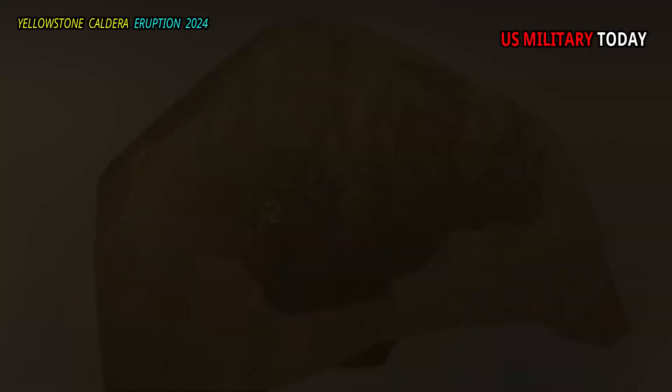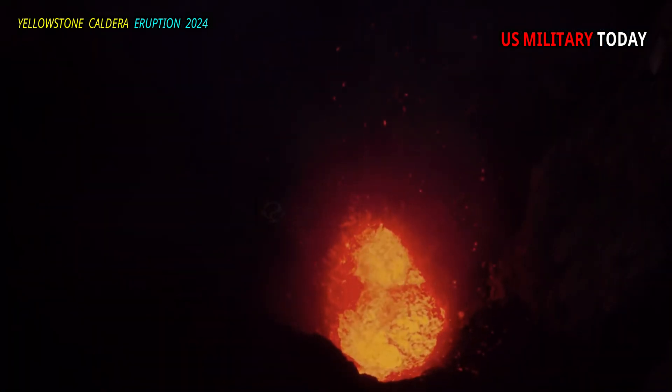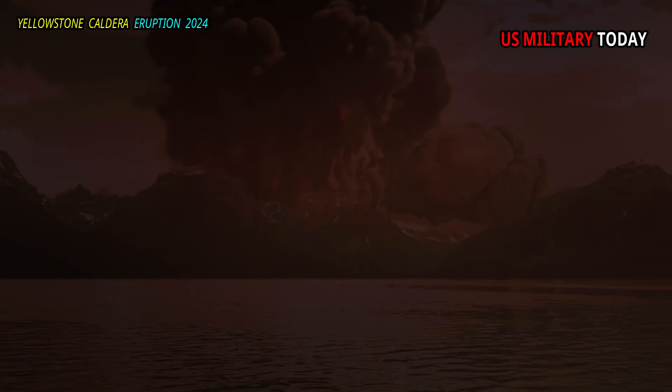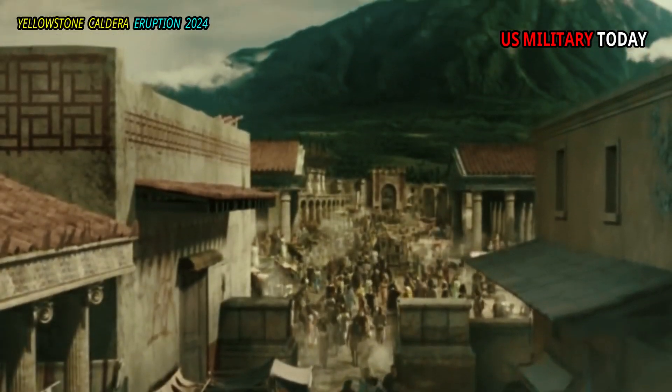Now you know how geologists use the term caldera to describe large craters resulting from collapse into evacuated magma chambers, and also a type of volcanism that does not have a main central vent and has experienced large eruptions in the past. We'll see you next time.